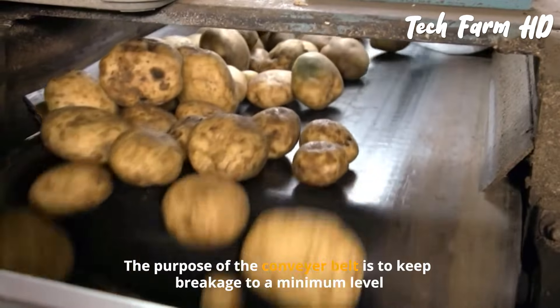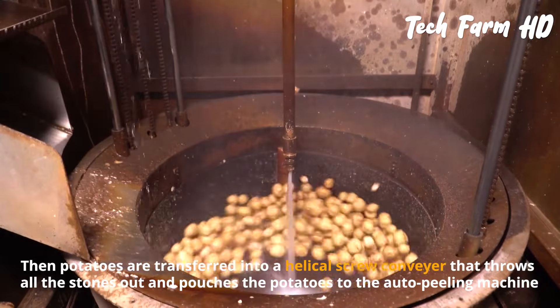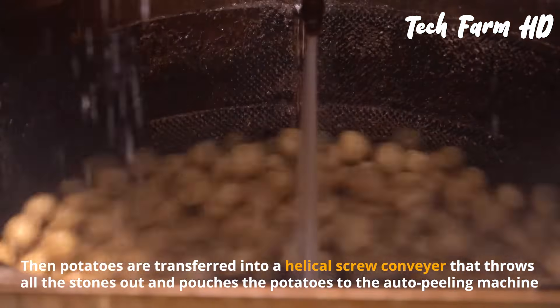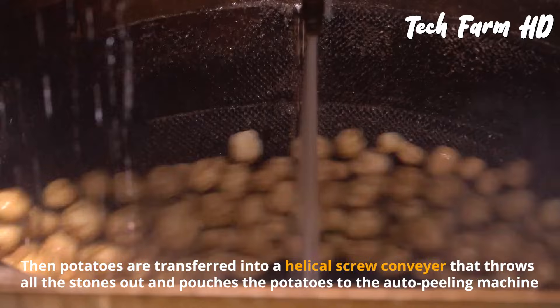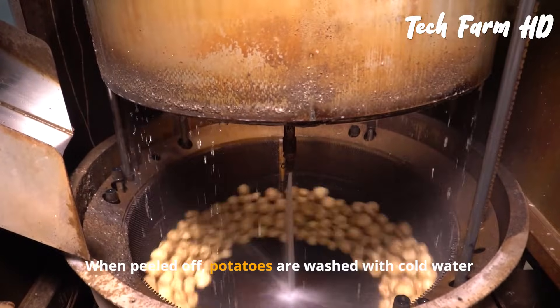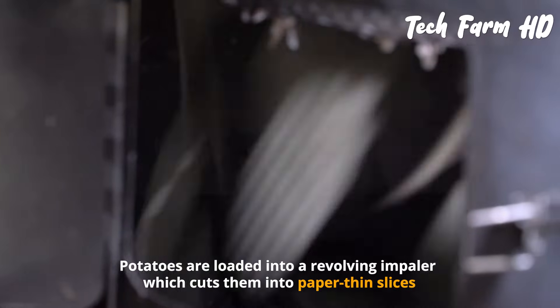Large automated plants separate damaged pieces automatically. Potatoes travel along a conveyor belt to minimize breakage, then are transferred into a helical screw conveyor that removes stones and delivers the potatoes to an auto peeling machine. Once peeled, the potatoes are washed with cold water.